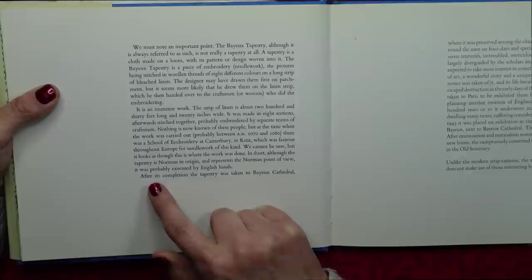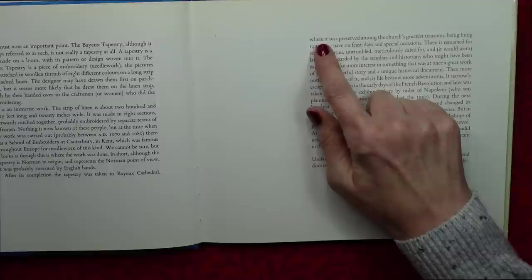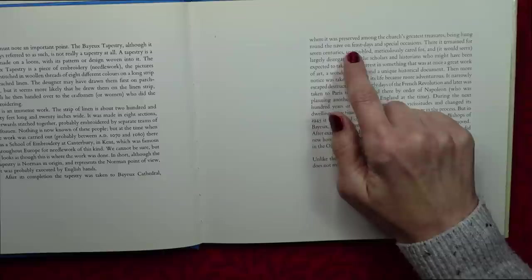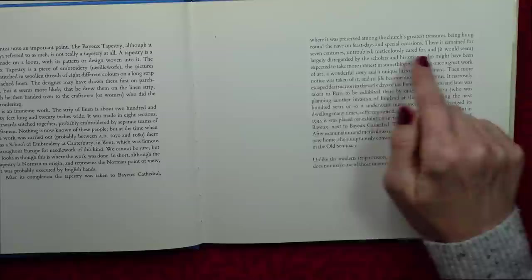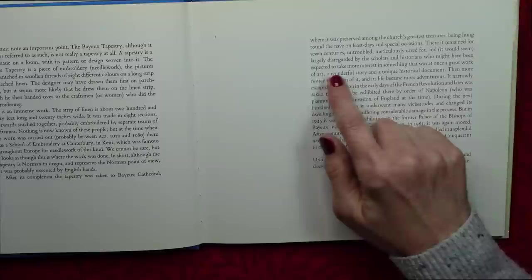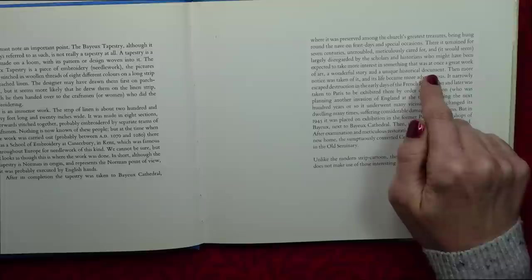After its completion, the tapestry was taken to Bayeux Cathedral, where it was preserved among the church's greatest treasures, being hung round the nave on feast days and special occasions. There it remained for seven centuries, untroubled, meticulously cared for, and, it would seem, largely disregarded by the scholars and historians who might have been expected to take more interest in something that was at once a great work of art, a wonderful story and a unique historical document.